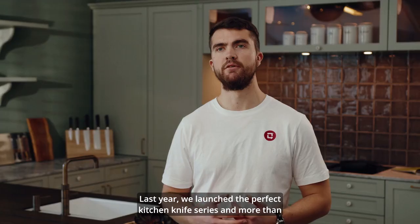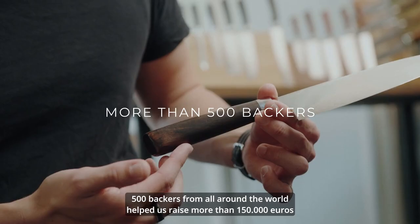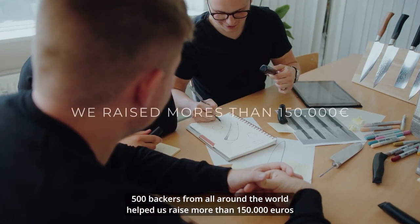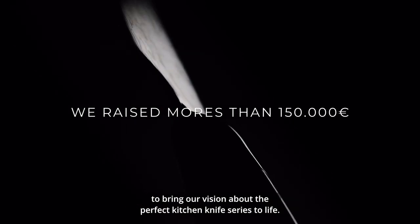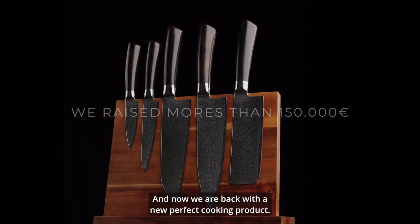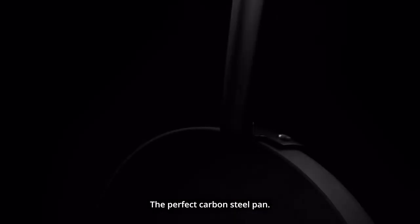Last year we launched the perfect kitchen knife series and more than 500 backers from all around the world helped us raise more than 150,000 euros to bring our vision about the perfect kitchen knife series to life. And now we are back with the new perfect cooking product: the perfect carbon steel pan.